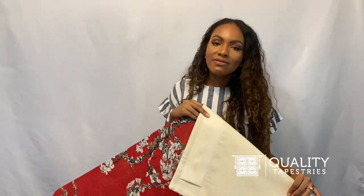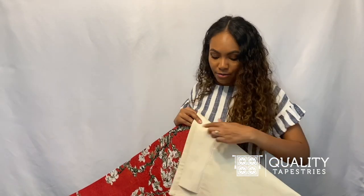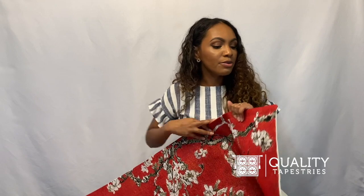The back of the tapestry is lined with a beautiful fabric and has a rod pocket ready to be hung with a rod of your choice. These are thick heirloom quality tapestries that you and your family will enjoy for multiple generations.